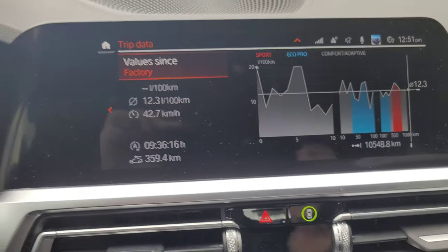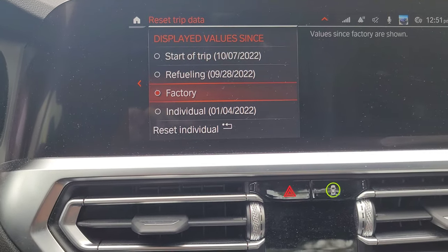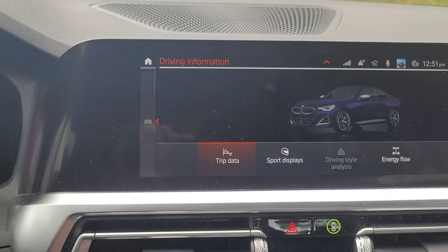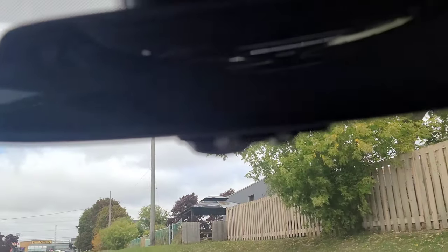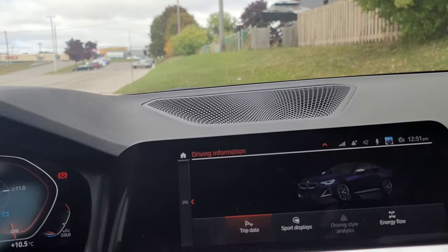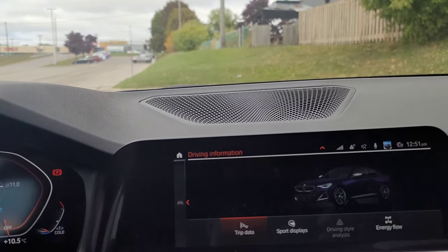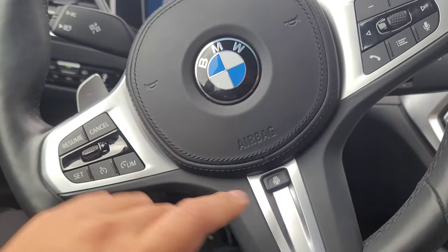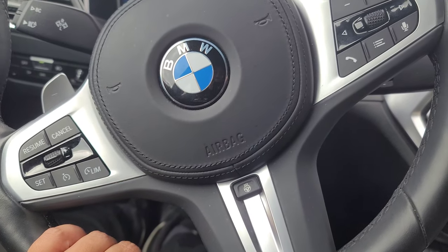Another thing I really like — and didn't realize I would — is the universal remote control underneath here. I didn't realize how handy it would be, but now that I have it, it's really good. Another thing I never had before and absolutely love is the heated steering wheel. Having it in this car has been really awesome.